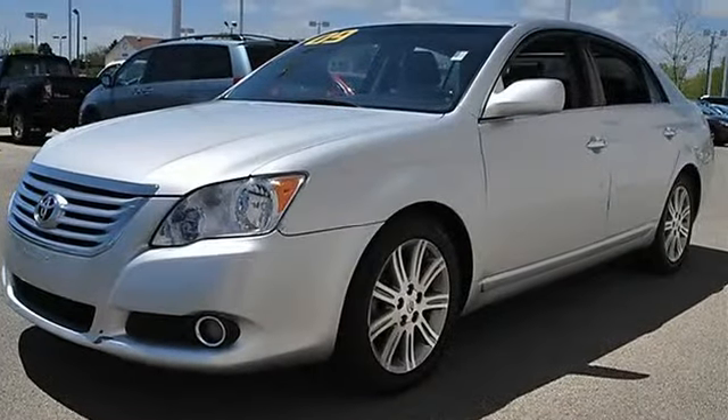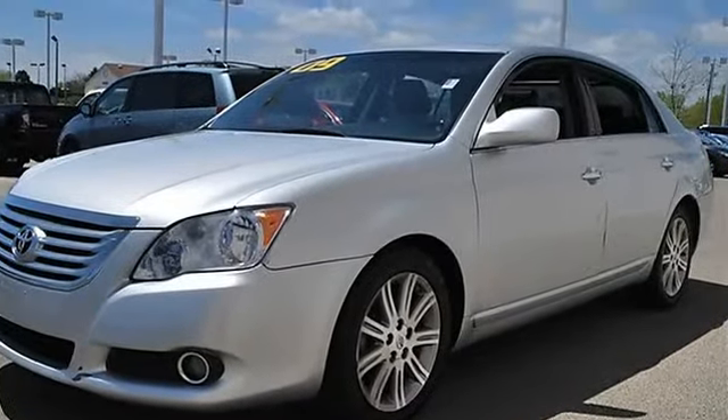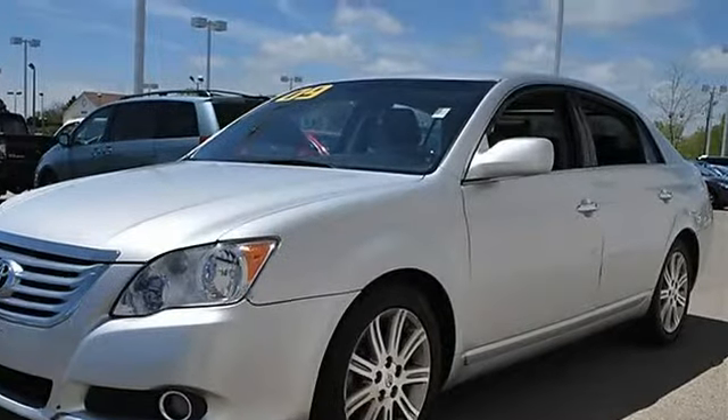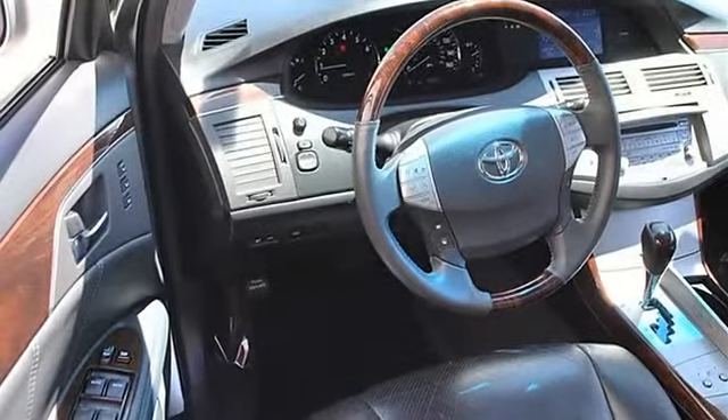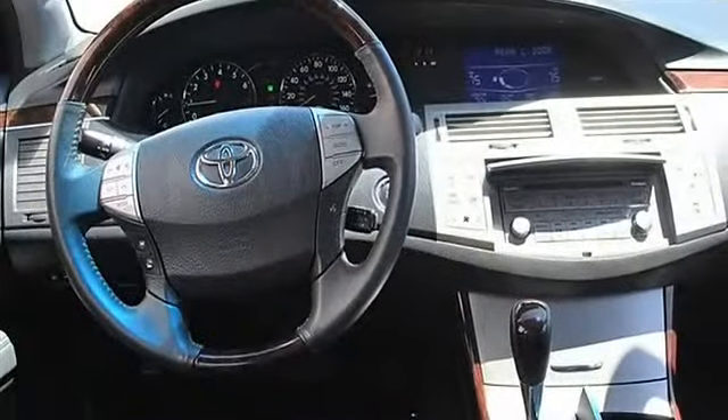Heated exterior driver mirror, heated exterior passenger mirror, integrated turn signal mirrors, memory, intermittent wipers, variable speed intermittent wipers, rain sensing wipers.